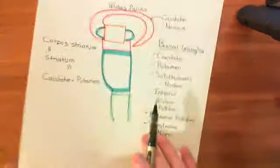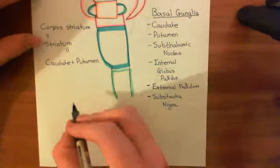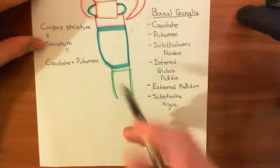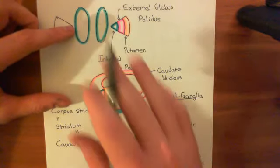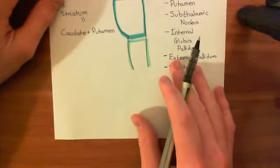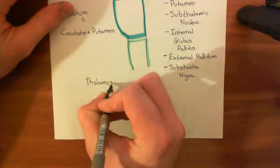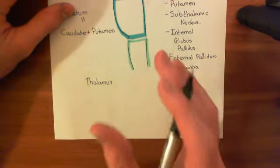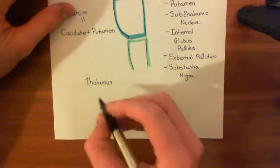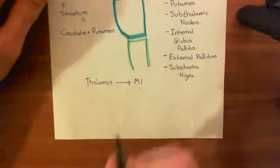We've discussed the anatomy of the basal ganglia, so now we know where all these structures are. Let's discuss what they actually do. We'll start with the thalamus — this turquoise egg-like structure here. The thalami are sending up projections to the primary motor cortex. So let's draw a flow diagram: the left thalamus is going to send up activatory projections to the primary motor cortex, often abbreviated to M1.